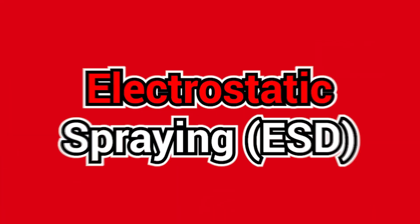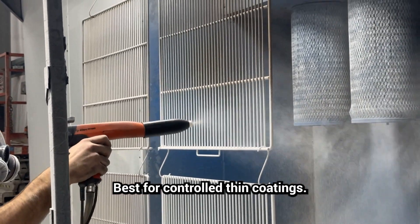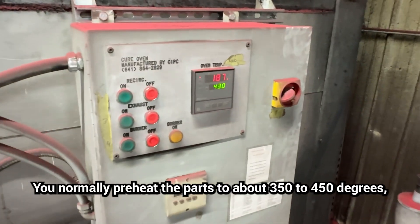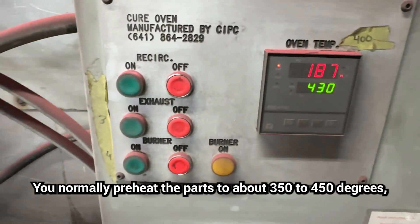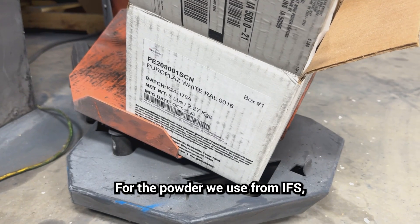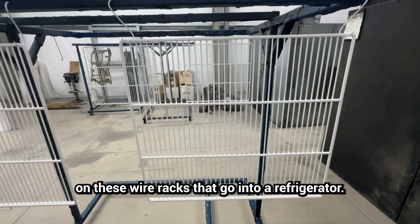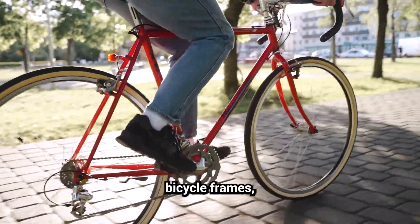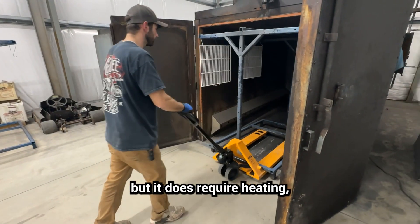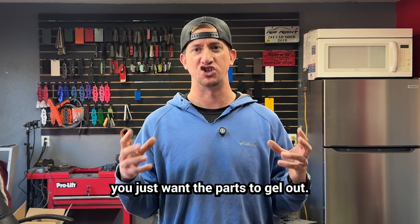The second method is electrostatic spraying, which is what we do — best for controlled, thin coatings. The powder is electrostatically charged out of a spray gun onto the grounded part. You normally preheat the parts to about 350–450°F and then spray the part hot, building up your mils. For the powder we use from IFS, we wanted to hit 8 to 12 mils on wire racks that go into a refrigerator. Best used for bicycle frames, automotive parts, and appliance parts, but it does require heating or post-heating to ensure adhesion. You're not going for a full cure — you just want the parts to gel out.